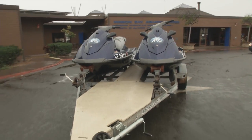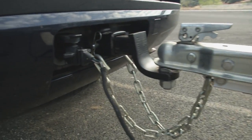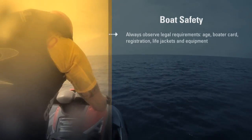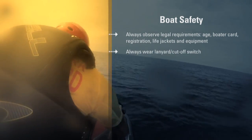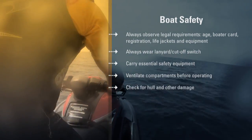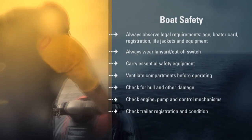A word about transporting your PWC: your trailer also needs to be registered with the DMV, and fully functional in terms of its lights, the hitch, the tires, and the tie-downs. The PWC's gas cock must always be in the off position out of the water. Let's quickly review the main points of boat safety: observe all legal requirements including age limits, boater card, and registration. Always keep the lanyard attached to your left wrist. Carry all essential safety equipment in working order. Ventilate the engine and storage compartments before operating. Check for hull and other damage. Conduct a complete pre-operation check of the engine, the pump, and control mechanisms. And check that your trailer is registered and in good condition.